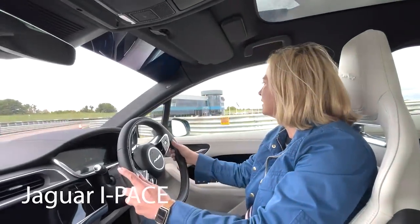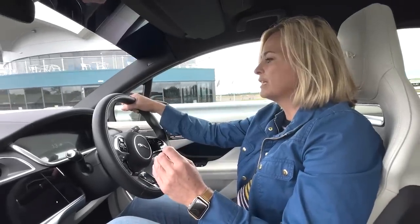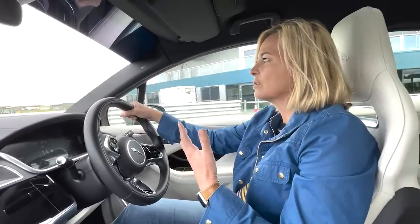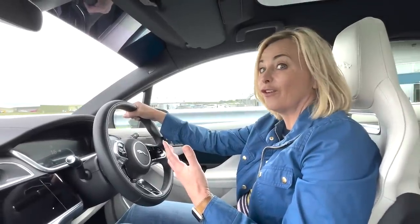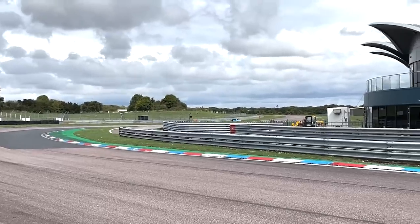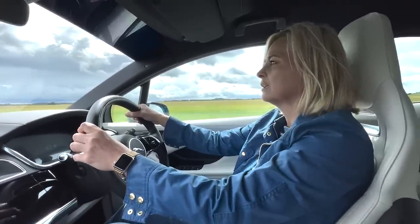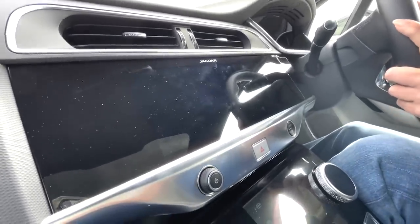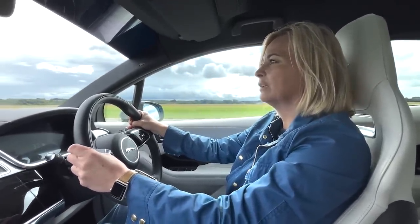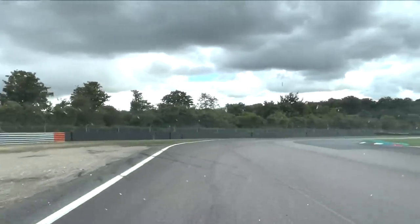We are in the I-Pace with two miles left. The reason we got it so low is because there's no obvious percentage display. Whereas the Zoe showed zero miles for a long time before actually running out, this one is going to be different. The centre screen has gone — the car is conserving power — but I've still got information on my dashboard.